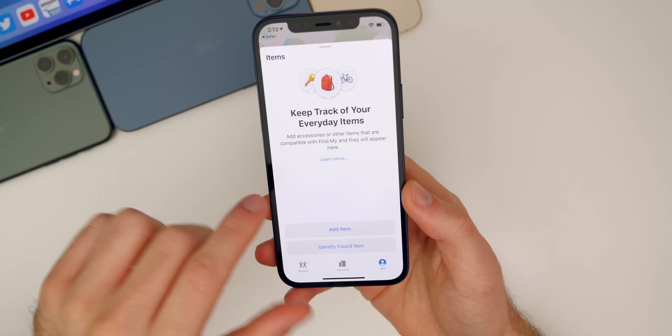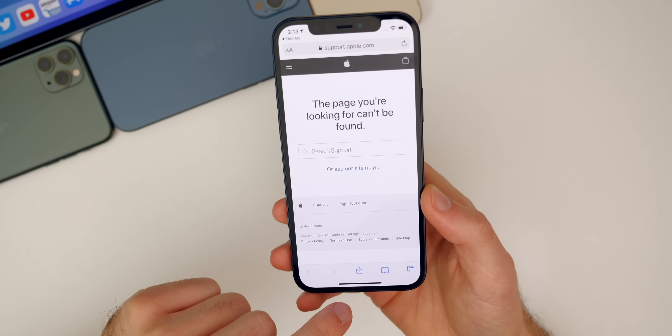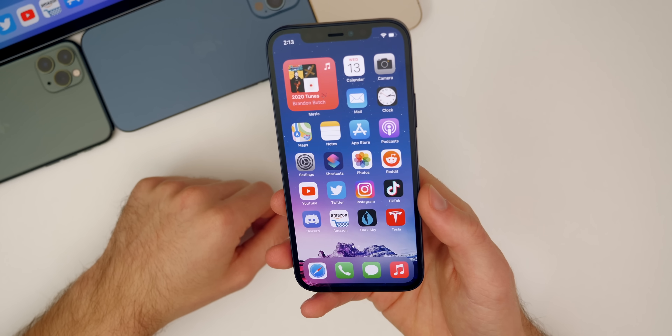That is a new screen, and if you tap Learn More, it's going to take you to a screen that is not currently available because the AirTags are not out yet. I thought that was interesting — kind of just a leak on Apple's part at this point. I don't think they even care just because there's been so many leaks about AirTags already.